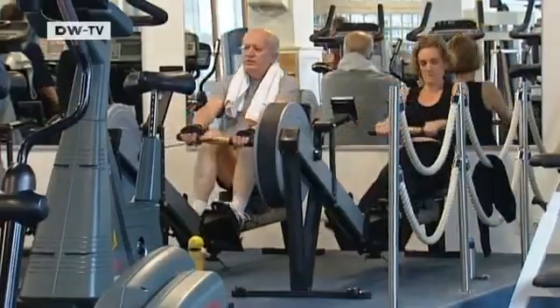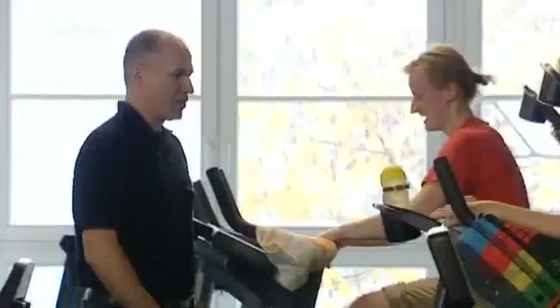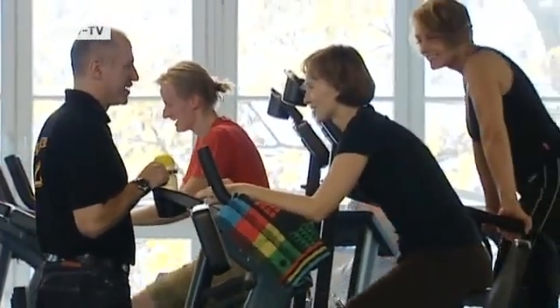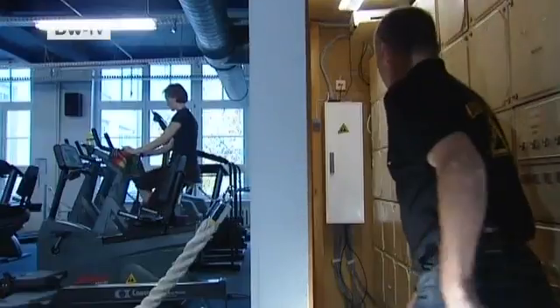Top sportsmen or women can produce two kilowatts of energy for a brief moment. A person of average fitness can produce around 100 watts during a workout session. By hooking up cross trainers and bikes to a generator, René Eyck has found a way of utilizing this expended energy in his fitness club.